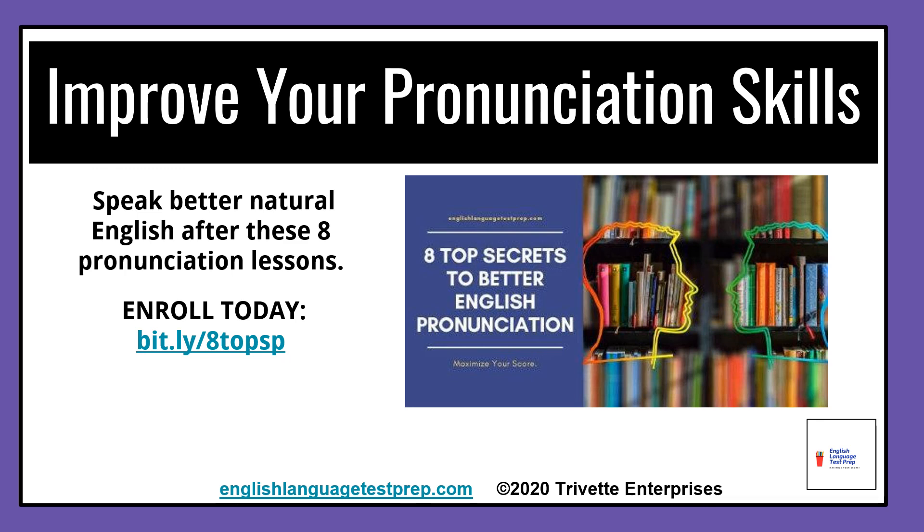If you plan to present the IELTS, TOEFL, or TOEIC exam, you should enroll in 8 Top Secrets to English Pronunciation so you're more prepared for a higher score on exam day. Visit bit.ly/8topsp to enroll — that's B-I-T dot L-Y slash the number eight T-O-P-S-P. Whatever you decide, continue to practice and sharpen your English skills. I'm Professor Nguyen — Happy English Studies.